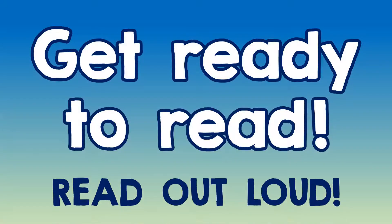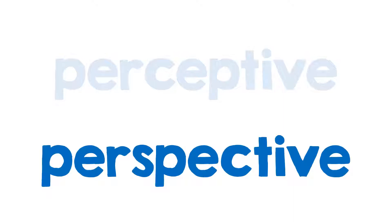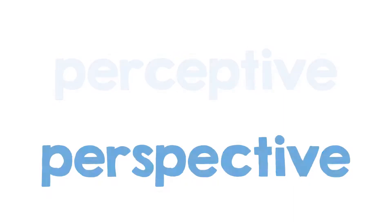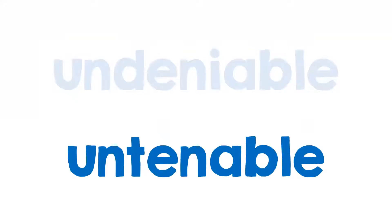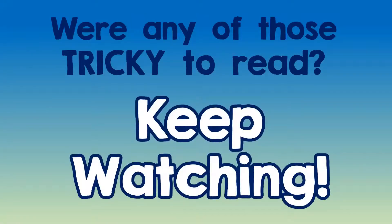All right, read these words right out loud when you see them. What's this first word? How about this? The third word. And finally. Were any of those tricky to read? If so, keep watching.